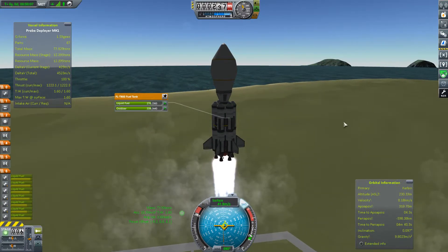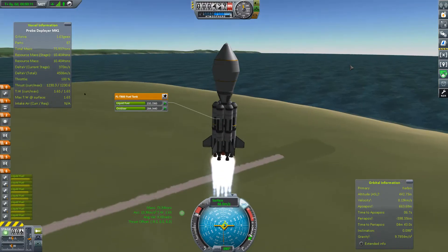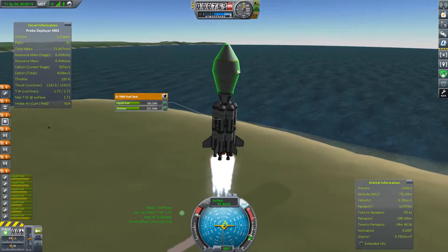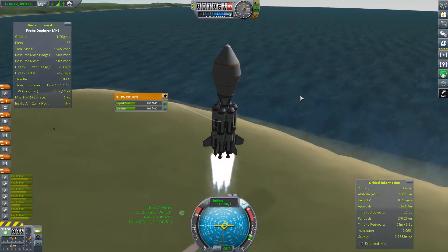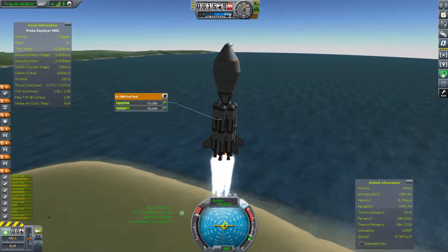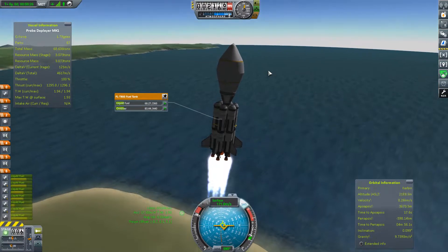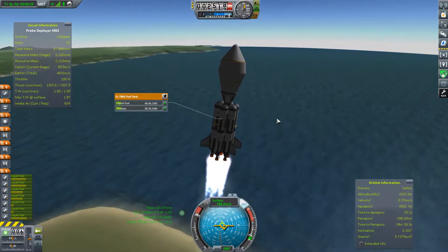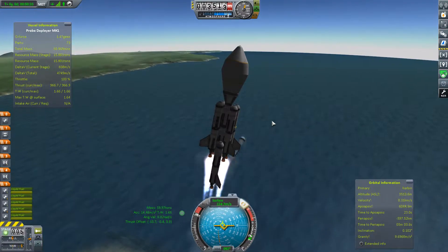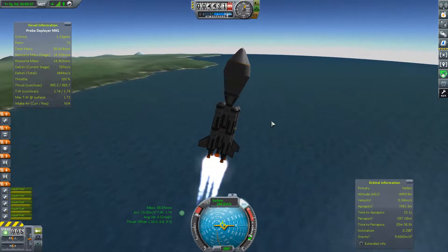Let's monitor the fuel tanks. I kind of like how it looks — it looks a bit silly but honestly it's kind of cool. It does help a lot with aerodynamics, the fairing, so that's good.